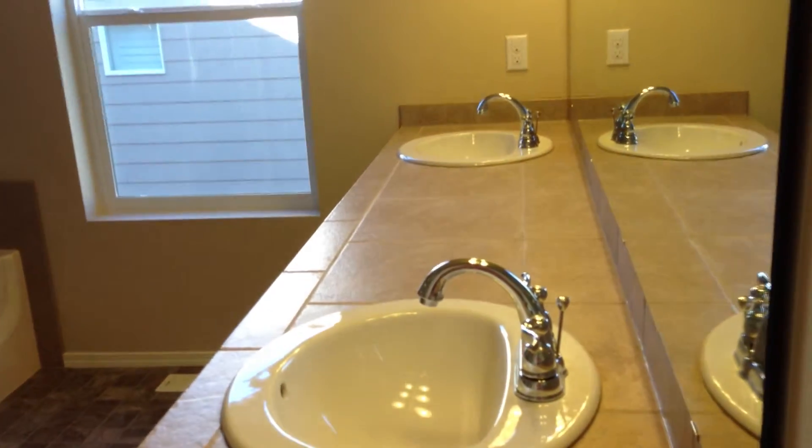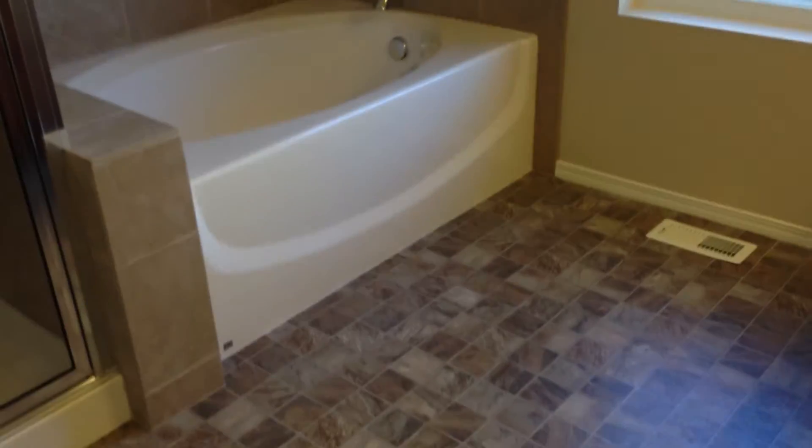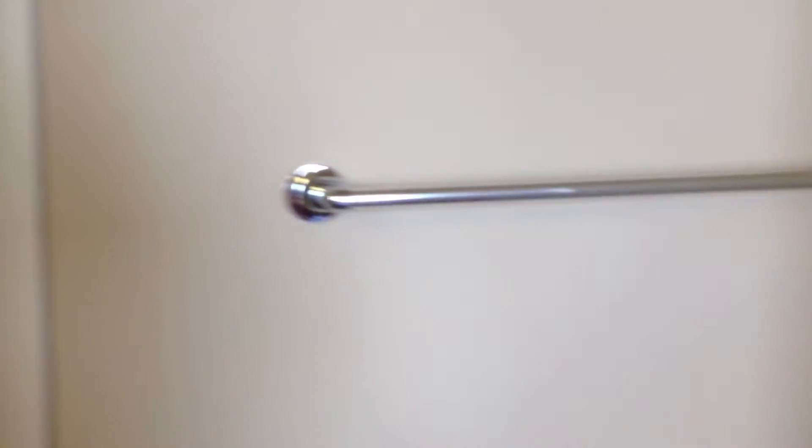And the en suite bath. Dual vanity. This is a tile product on the counters. Vinyl flooring. Soaking tub. Stand-alone shower. Deep linen storage. And a separate door for the commode.